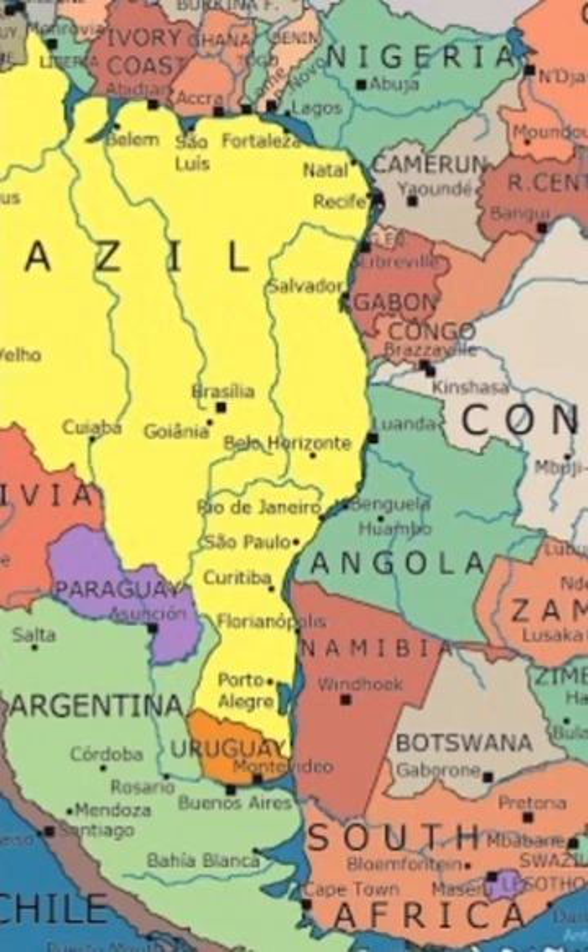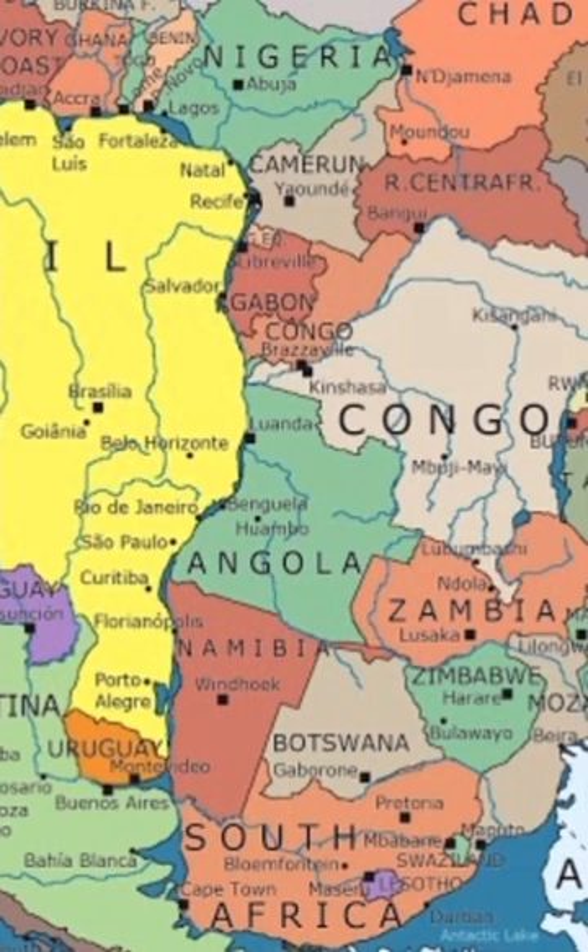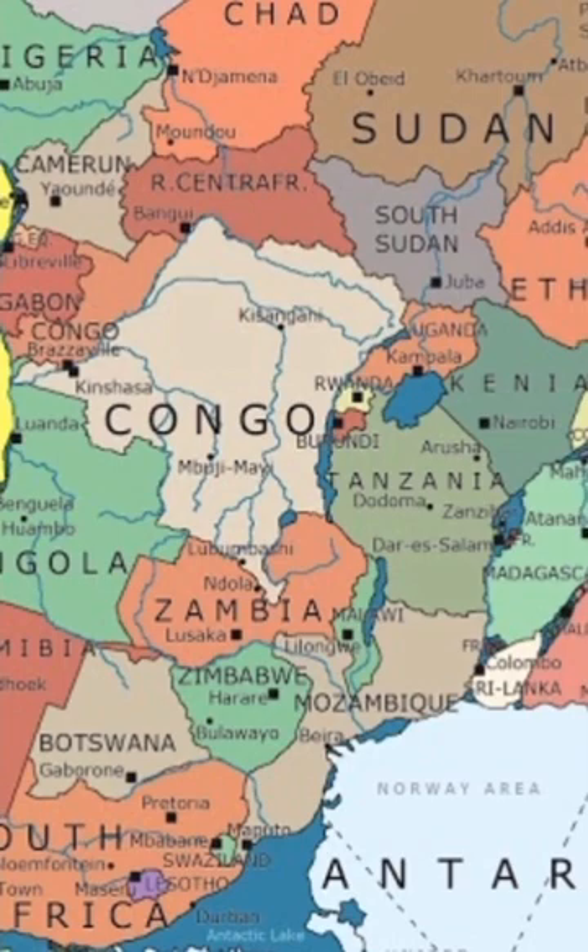Fossil evidence suggests that 300 million years ago there was one supercontinent surrounded by a single ocean, Panthalassa.